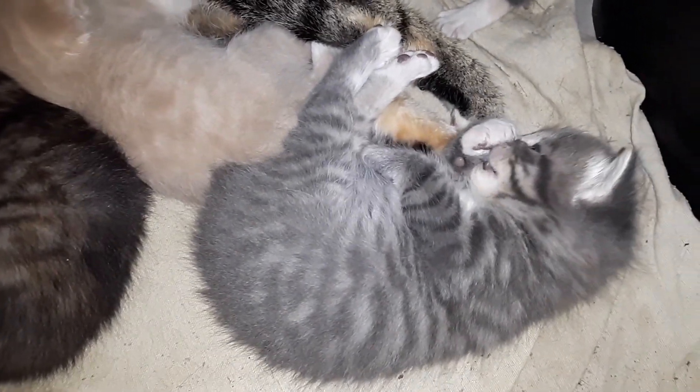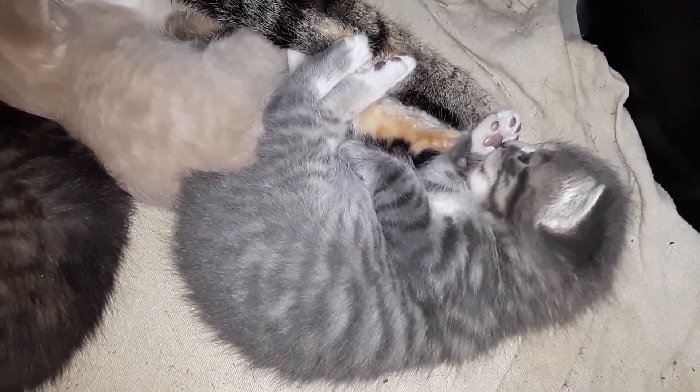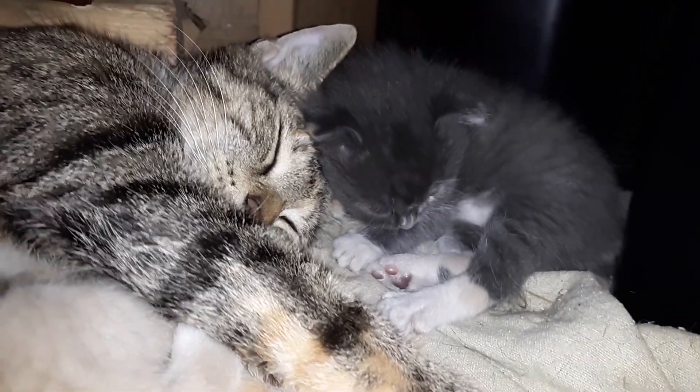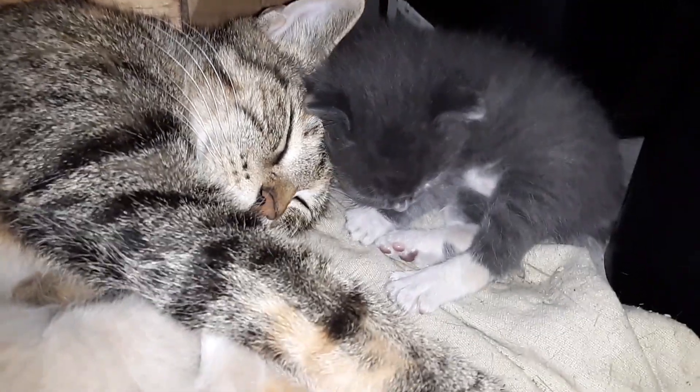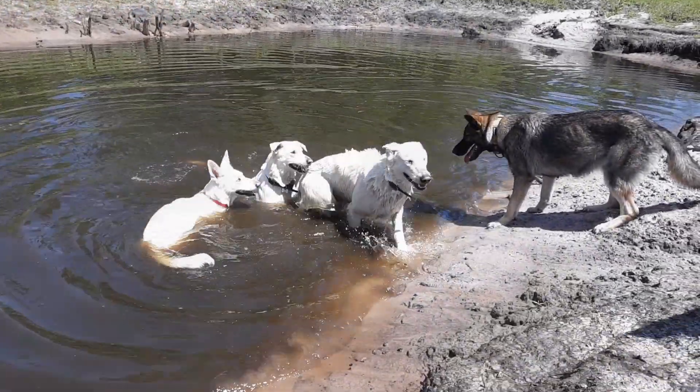The Easter kittens are absolutely just adorable. Three weeks old, they're already cleaning themselves. They'll actually come over to you and play a little bit with you. And then there's my girl, Panty. Oh my goodness, she was so sweet.